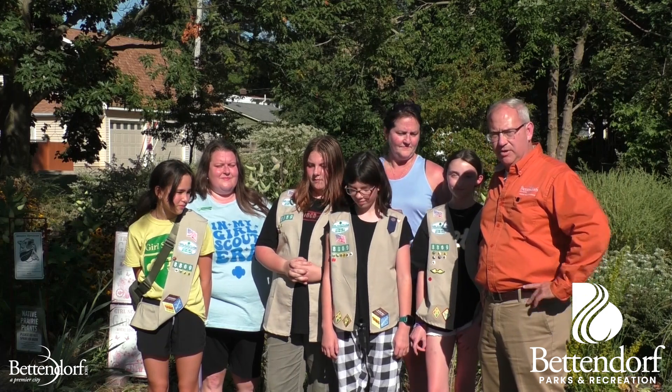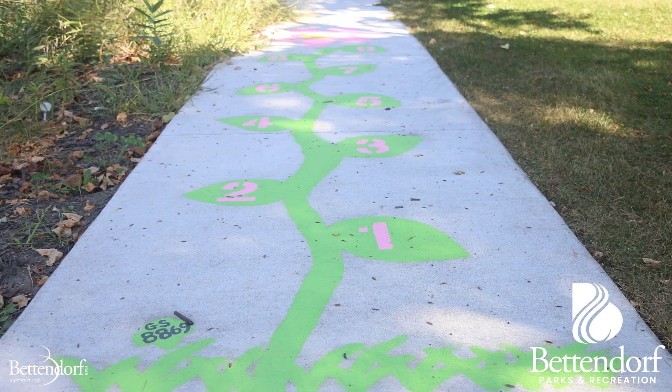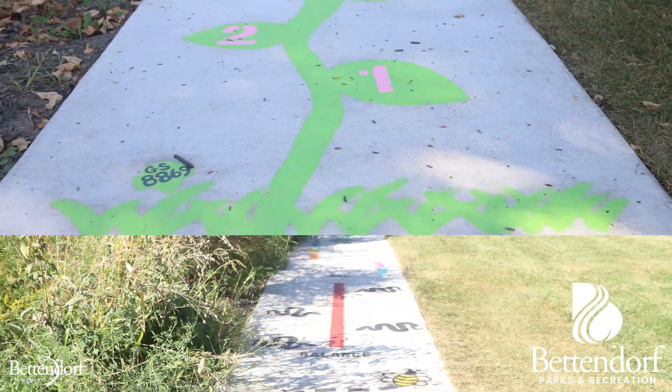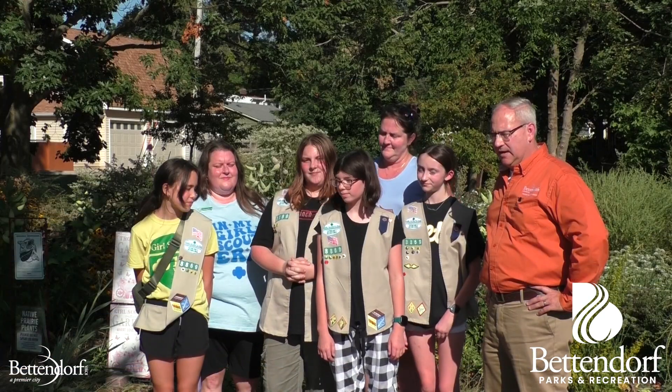They're creating an alphabet caterpillar today — get down here and check that out. We've got a flower over here that you can walk one through ten, we've got a hopscotch painted along the sidewalk. I'm going to let these gals introduce themselves and we'll talk a little bit more.